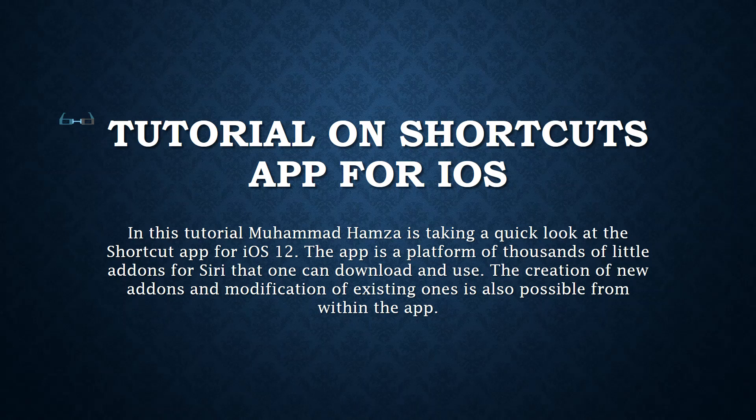Hey everyone, this is Hamza and just a quick update. Following up on the previous topic where I introduced iOS 12 in detail, just a quick update to the Shortcuts app as I described in that video — something is coming up regarding Shortcuts. Basically, the IFTTT app has now been changed to Shortcuts. It's more personalized and what's really cool is that they are trying really hard to integrate it into Siri.